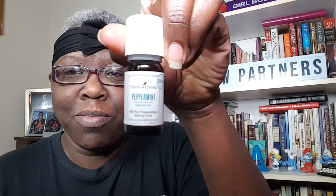Hey guys, it's Pam. This is my weekly dose of product knowledge. Today I'm going to be talking to you about peppermint.